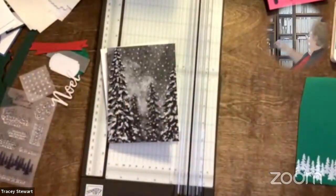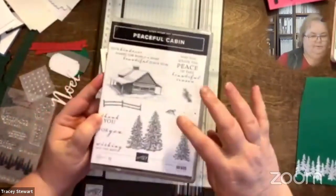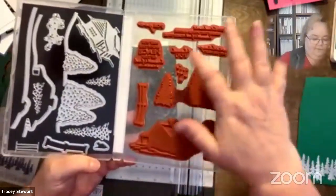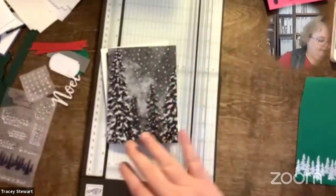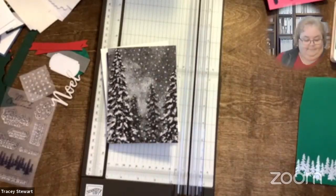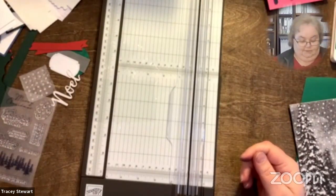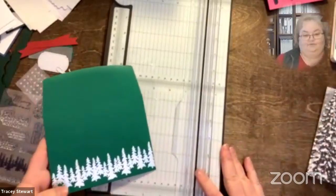If you have the coordinating stamp sets and bundle that go with this - this one was meant to coordinate with Peaceful Cabin - you can make more die cuts to go with your cards. There are three different dies that make the trees. Just as I decided I didn't need tags and needed cards, I've now decided I don't need envelopes and cards - I need treat holders. So treat holders it is.